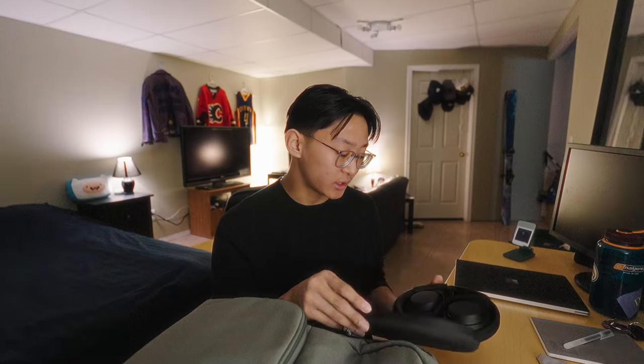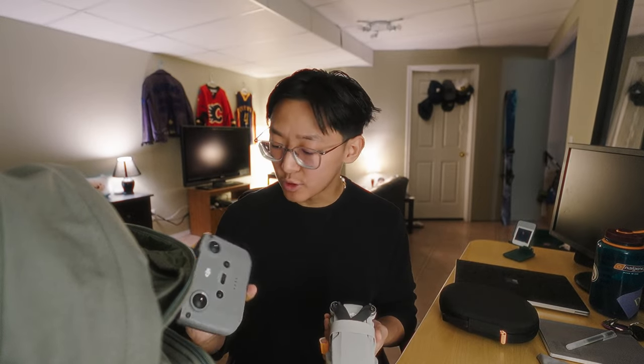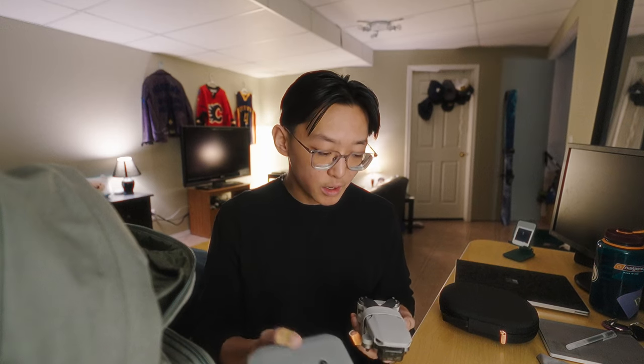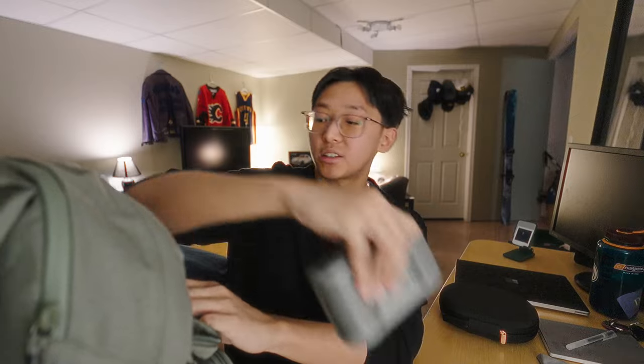These are the Sony XM4s and I use them every single day. Something I don't carry on a day-to-day basis, but that fits into this bag and is really important to me as a YouTuber, is my drone — the Mavic Mini 2. I purchased this a few years ago on Marketplace, quite cheap. I only bring it out when I know I'm going to use it because, as cool as a drone is, I find it a little less useful than a regular camera. But when I do need it, the drone plus controller just slot right into the top.